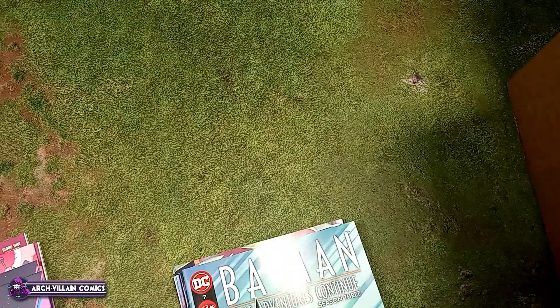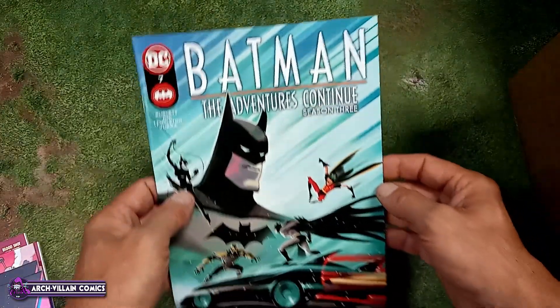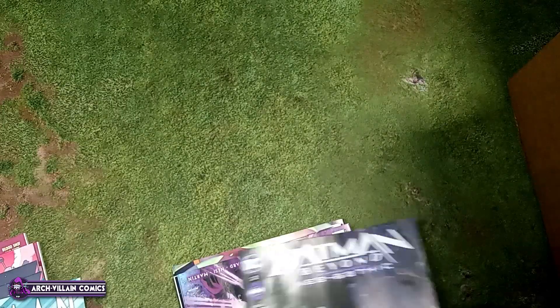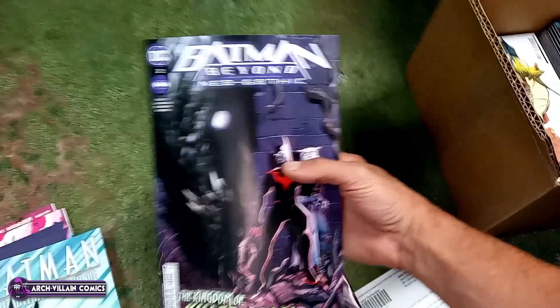Dawn of DC Night Terrors number four variant cover, which is cardstock — tappy tappy. It's got the neon colors, probably glows under a black light. Batman: The Adventures Continue Season Three number seven. And Batman Beyond: Neo-Gothic number two — let me adjust here.